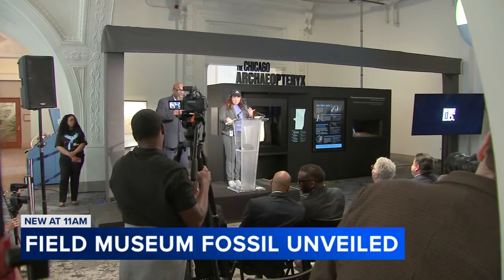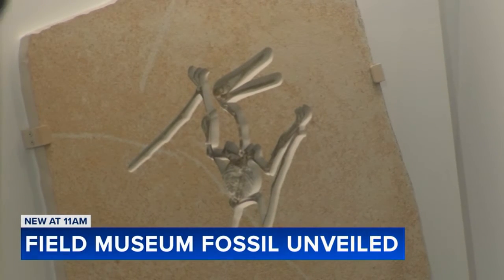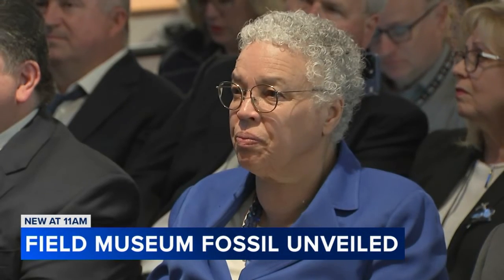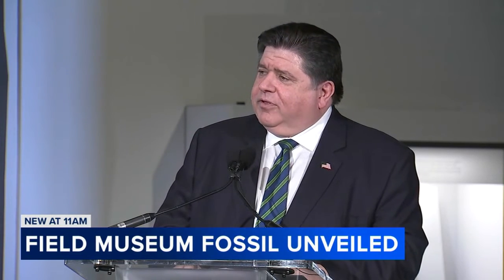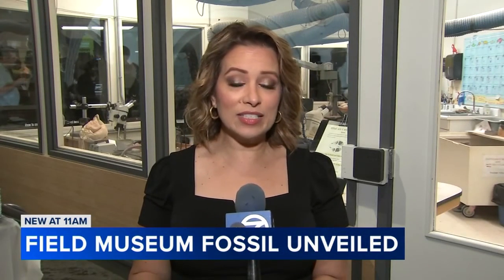The Field Museum says this is the most important fossil acquisition since Sue the T-Rex, drawing out the governor, Chicago's mayor, and the Cook County Board President. The governor stated he is immensely proud of the Chicago Archaeopteryx, which helps solidify the city and state as a global center for paleontology. The fossil will go on public display tomorrow but will be removed in June temporarily as the Field Museum prepares for its permanent display in the fall.